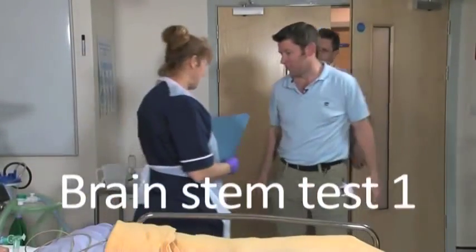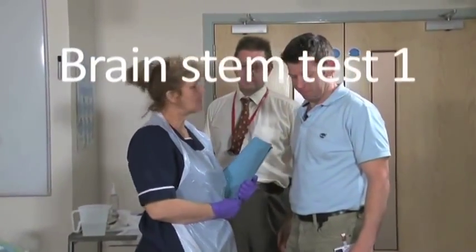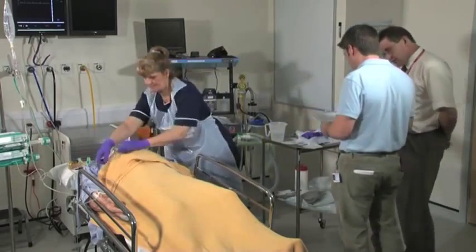Good morning. Hi Anita. So this is the chap that we need to do brainstem tests on. Mr. Eccles. There's his notes. Just tell me a little bit about this gentleman.